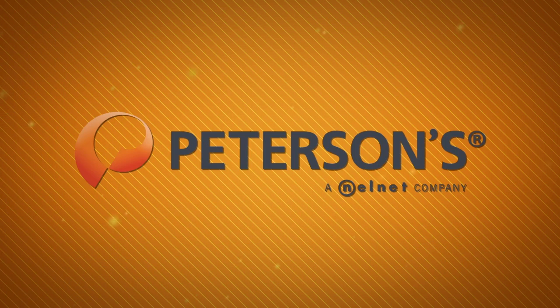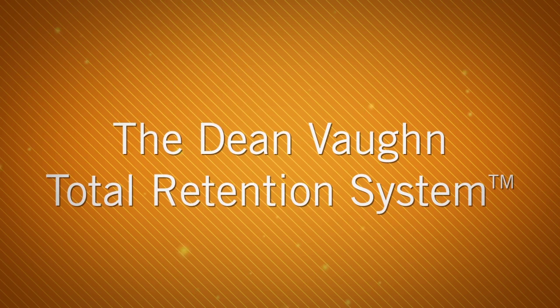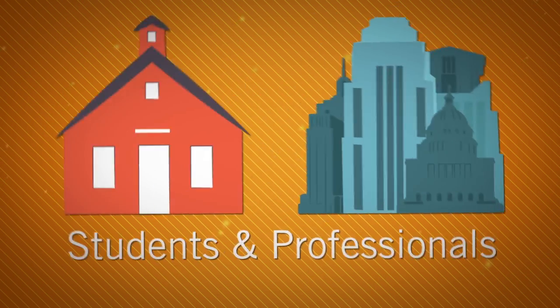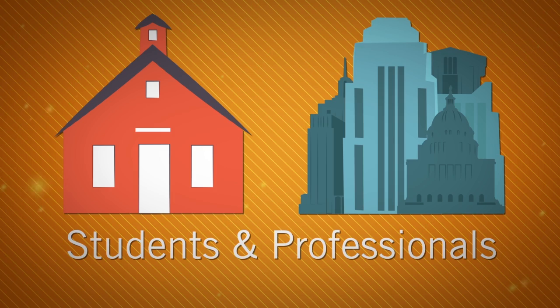Now, available through Petersen's, the Dean Vaughan Total Retention System is a revolutionary approach to learning, designed to help maximize memory retention for students and professionals.